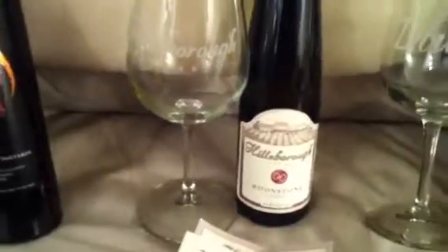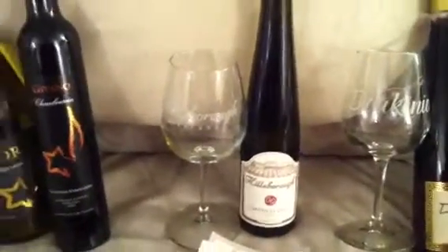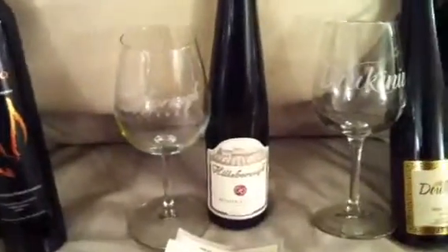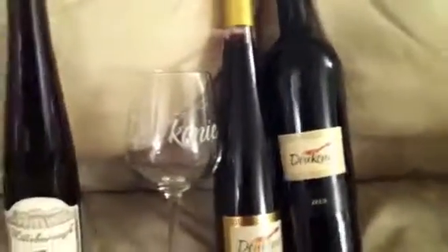Then we went to Hillsboro. Hillsboro was interesting because their tasting was seated, restaurant-style. They came around and poured four different flights — two wines at a time that were similar — for four different rounds. We only bought the Moonstone, which was the one we liked. They might have been the most beautiful of all the wineries in terms of grounds, but their wines were more of an assault on the senses.